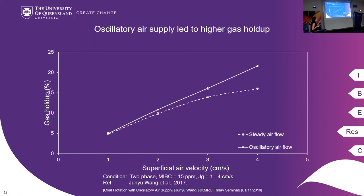I also did some work on dynamic foam stability. This figure shows the maximum foam height as a function of superficial air velocity. Oscillatory airflow always gives a higher foam height, meaning more stable foam at every superficial air velocity condition.